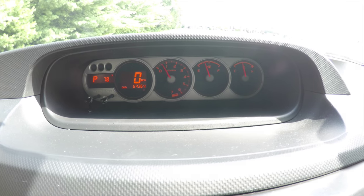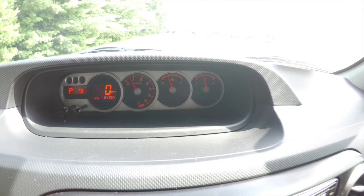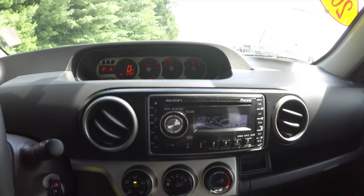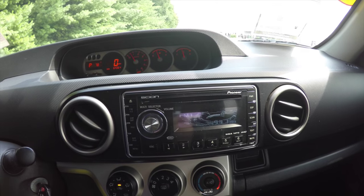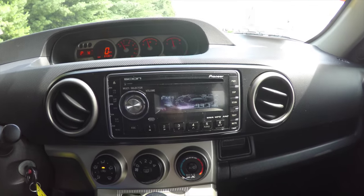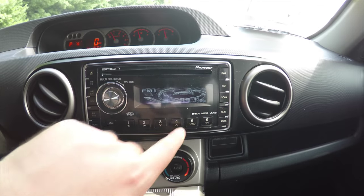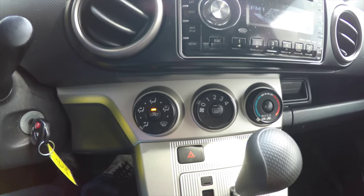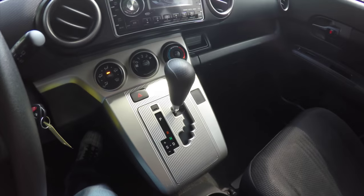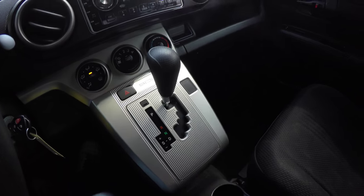Moving down, you have your rev counter, fuel gauge, and coolant temperature gauge. Below that is your Pioneer-sourced factory radio, which accepts MP3s and WMA files. It's also a CD player, with climate control and automatic transmission with manual shift ability.